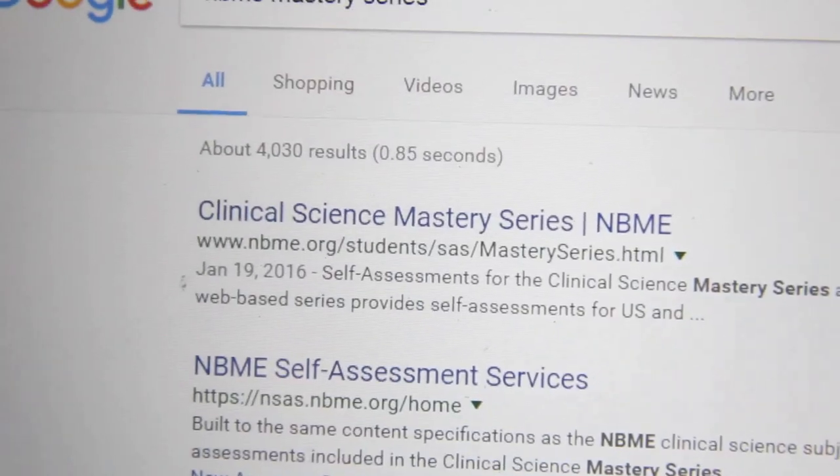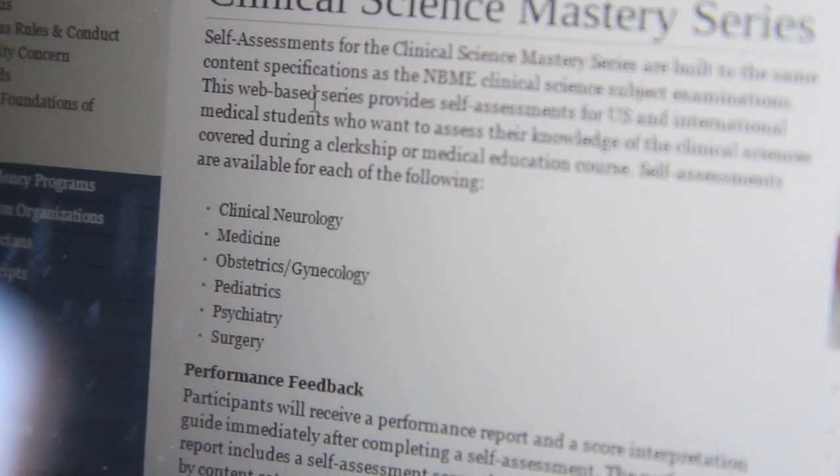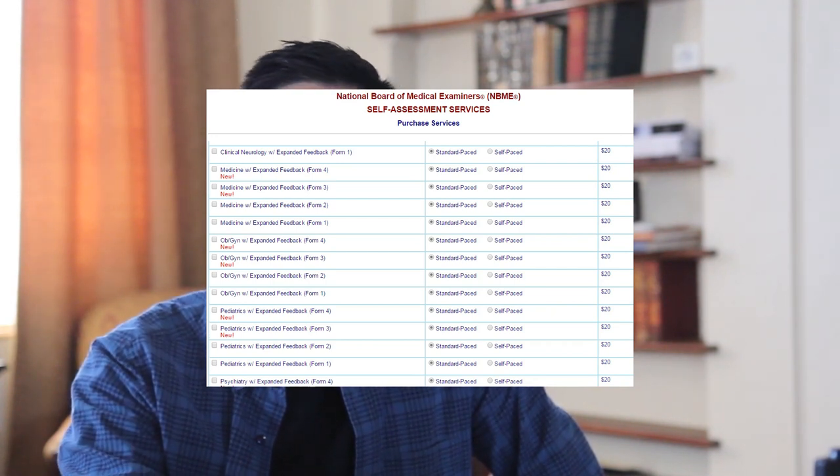Last but definitely not least is the NBME Clinical Mastery Series — basically the practice NBMEs of third year. I'm a super strong advocate of doing the Clinical Mastery Series because they actually reuse questions. For me, I ended up doing two or three NBMEs and I remember having four or five repeat questions. They might change some vital signs, but it's basically the same question and I could answer them in a split second. They're $20 a piece, and what you can do with your rotation partners is split it up — not advocating that, don't do it — but it's definitely a good resource. Make sure you do at least two.